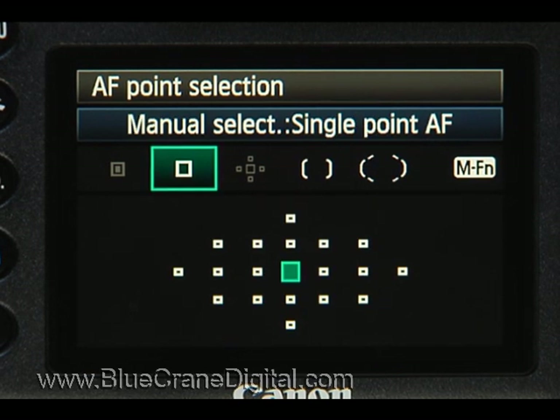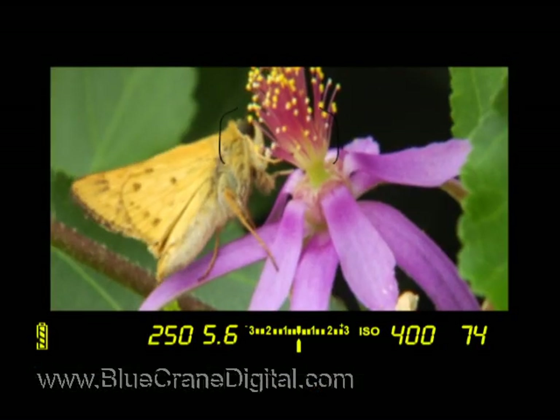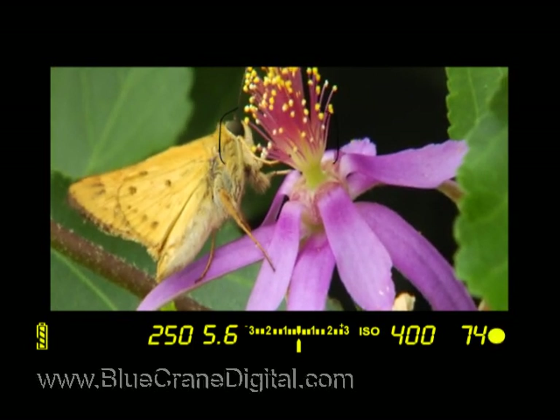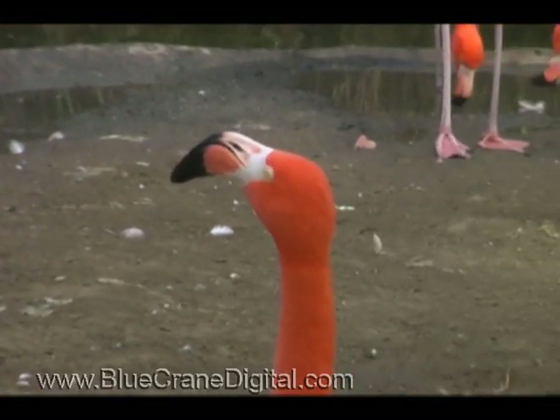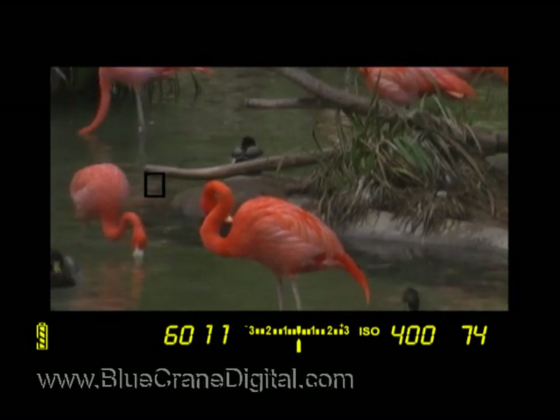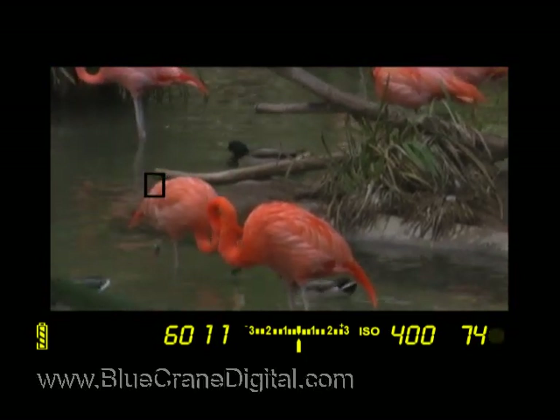We already talked a little bit about selecting a focus point and where to focus the camera. But how do we decide when to focus? You may be taking a portrait of someone standing completely still, or you may be at the zoo where an animal's movement is unpredictable. When the camera focuses will have an impact on the quality of your image. The 7D has a setting appropriate to each of those situations, and one for everything in between.